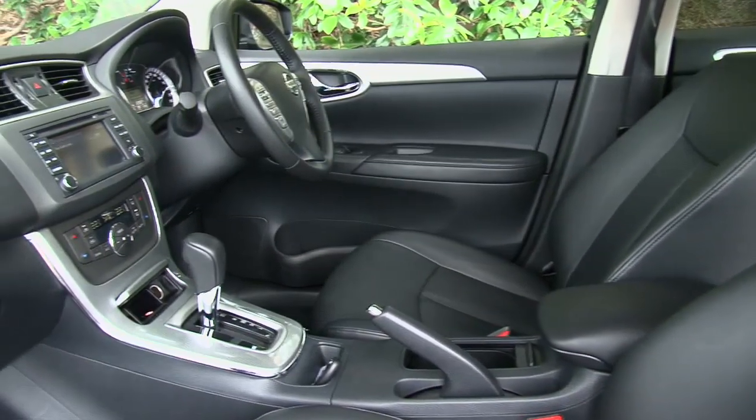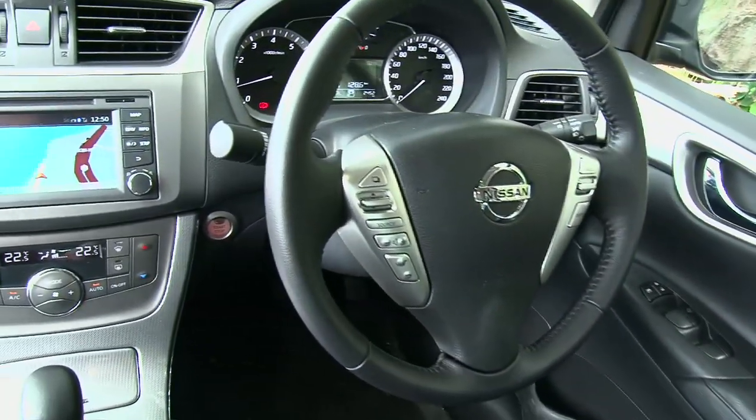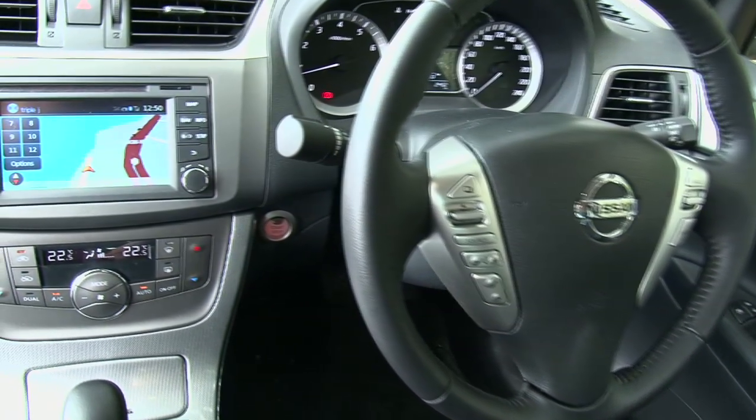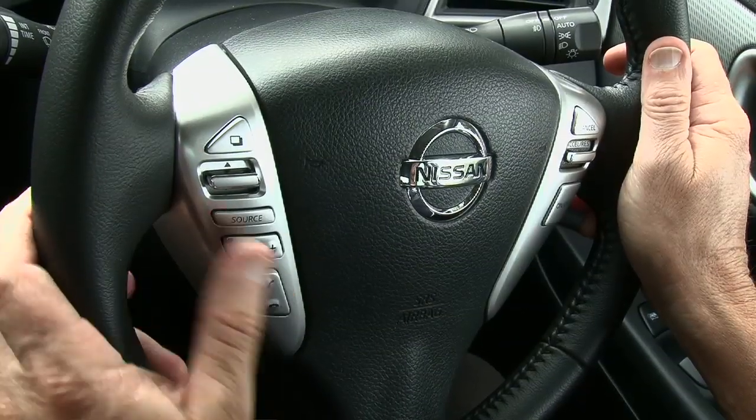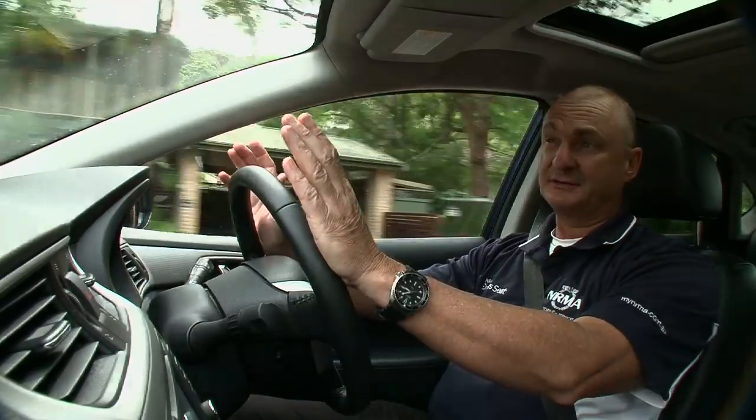The inside of this TI-spec Pulsar is nicely finished and well appointed with features like a reverse camera and satellite navigation, but it lacks the contemporary look and feel of some of its competitors and it looks a little bit mainstream.